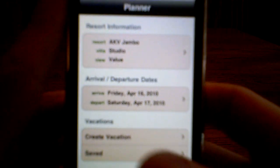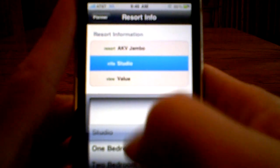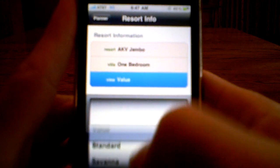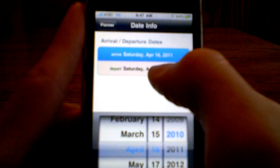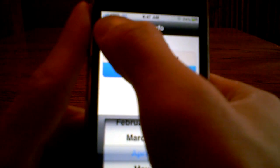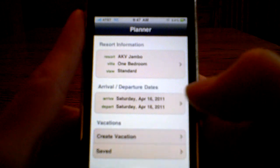And that basically works the same way. You go in here and pick your unit size and your view and your dates. Just roll this forward to 2011, departure date as well, and then tap Create Vacation. My dates are identical — let's check out a few days later. And it has the same type of summary there.